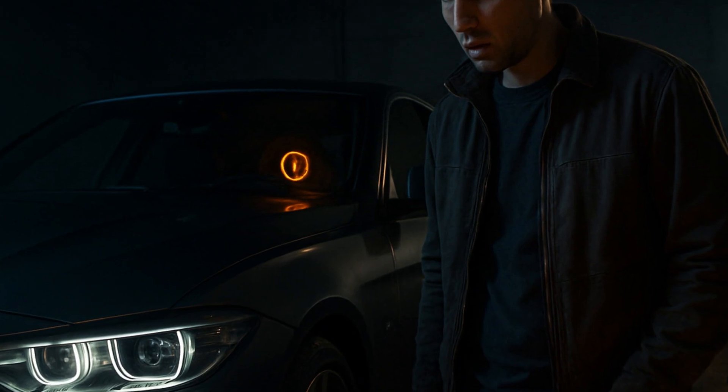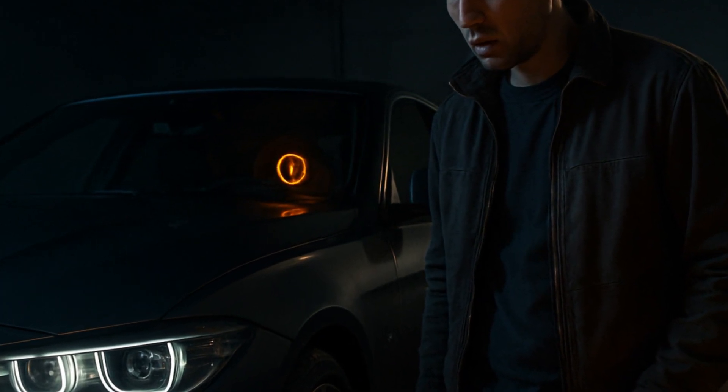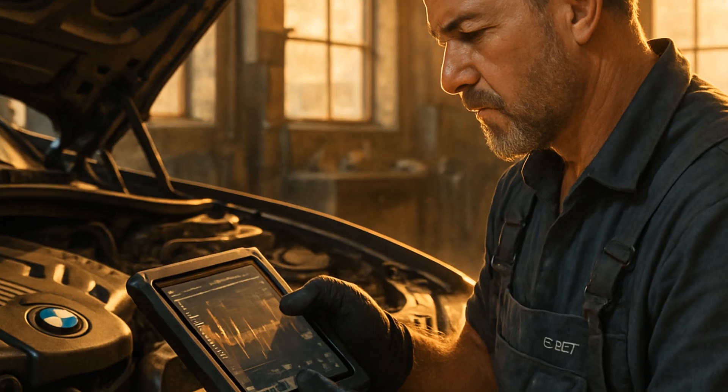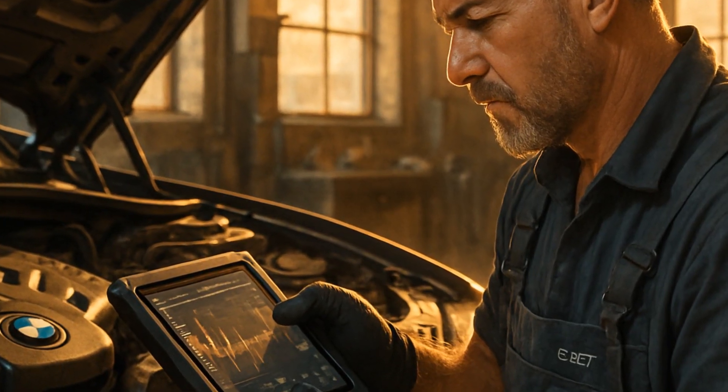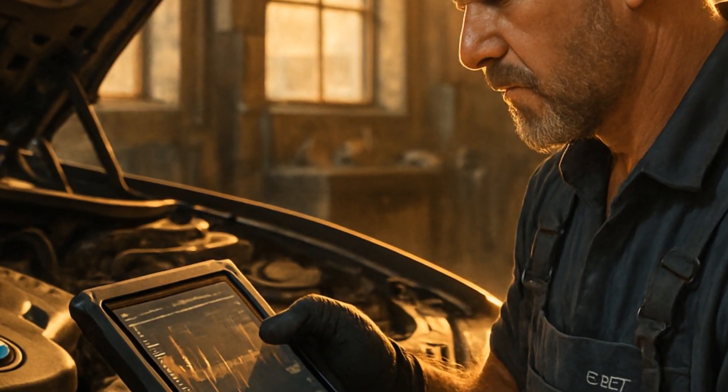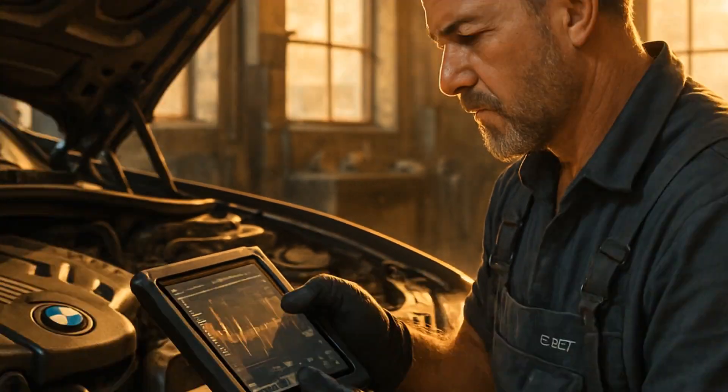Every time I see someone ignore the 30EA, it never ends quietly. So if you love your car — or at least don't want it to bankrupt you — deal with it head-on. Trust Scott from Portland: BMWs are brilliant, but only if you keep the science project under the hood humming along.